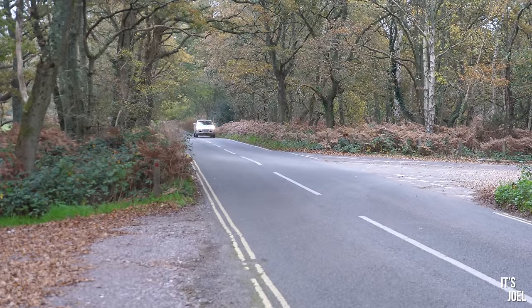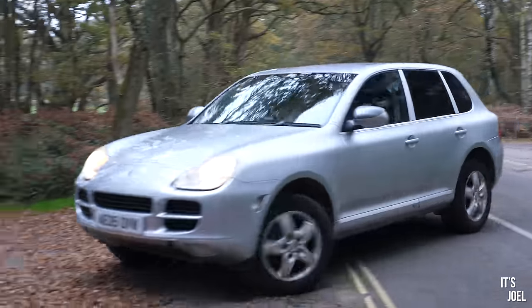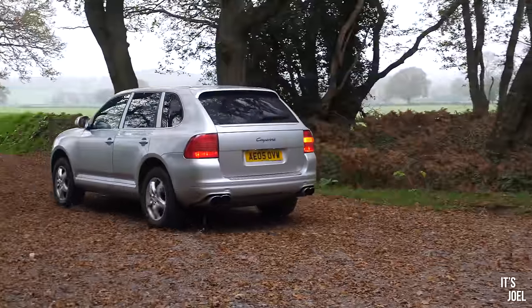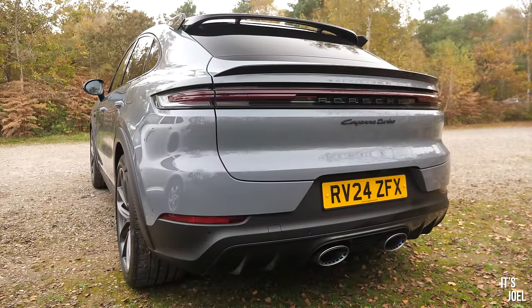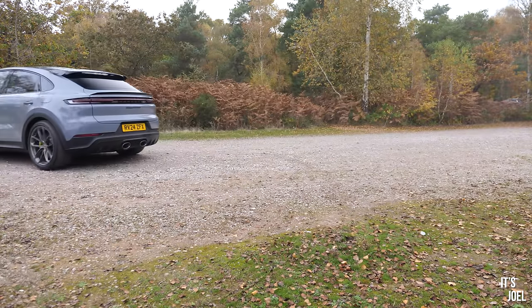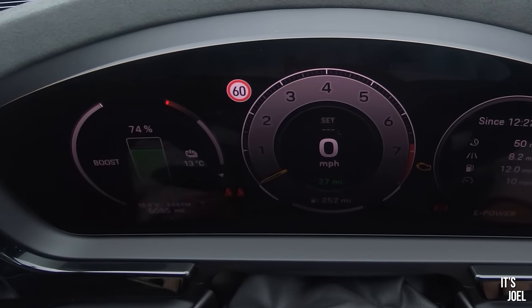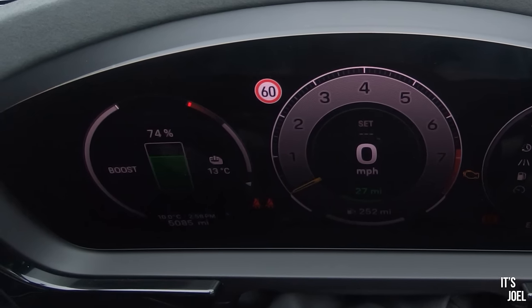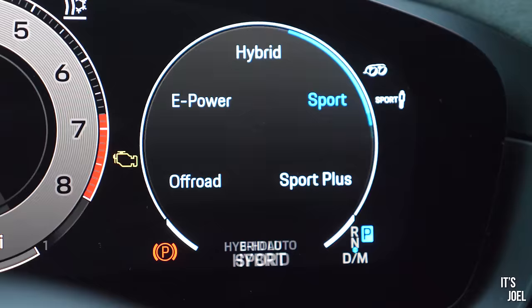Let's jump in the new 739 PS Cayenne Turbo E-Hybrid and take that for a drive, because it really is quite an insane piece of kit. Here we are in the Cayenne and what I love is that we're on electric - I've turned the car on and we're indicating 74% battery right now and 27 miles of electric range. Just one twist on the Manatino would put it into sport and the engine will come alive.